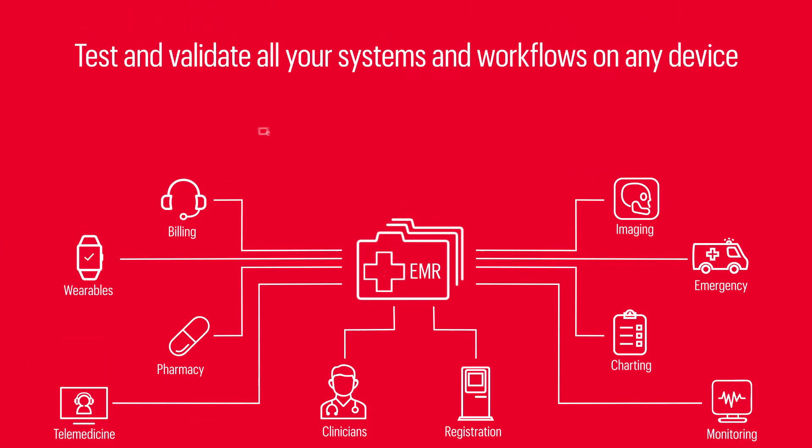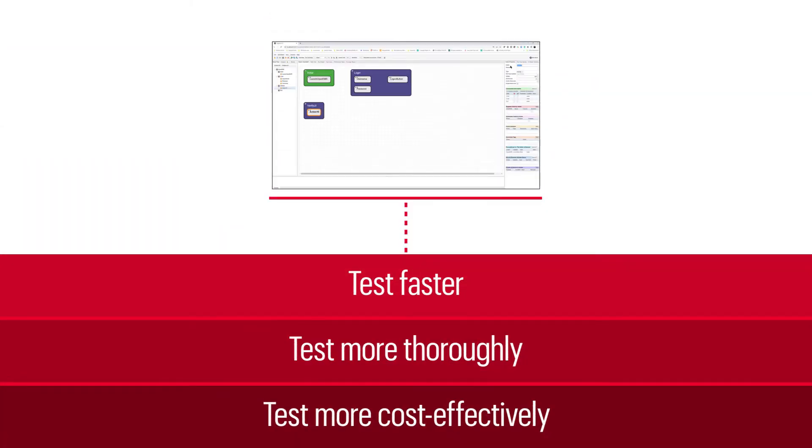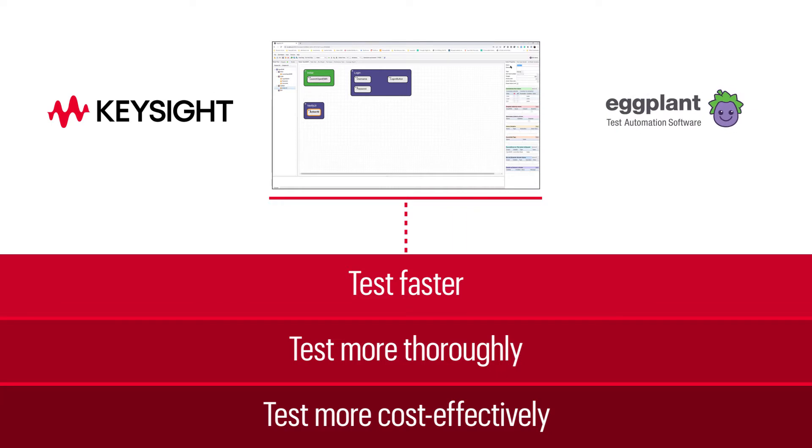Now you can continuously test and validate all your systems and workflows on any device, faster, more thoroughly, and cost-effectively with a single solution: Keysight Eggplant.